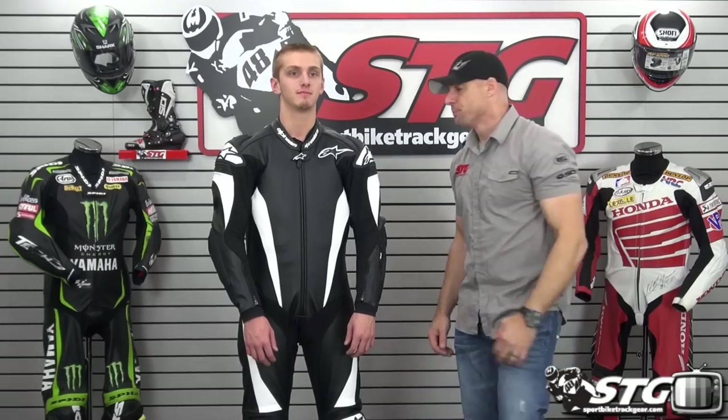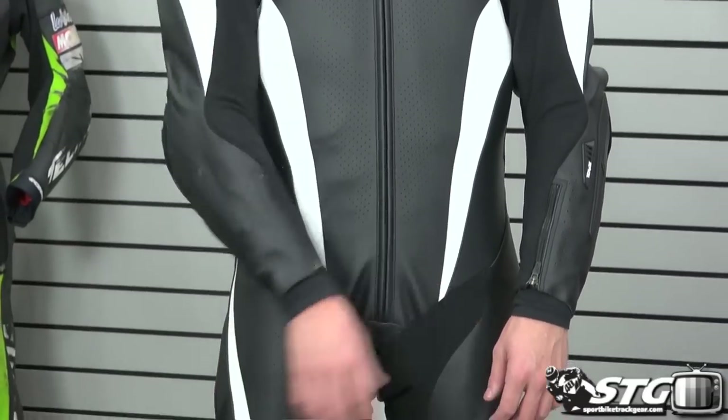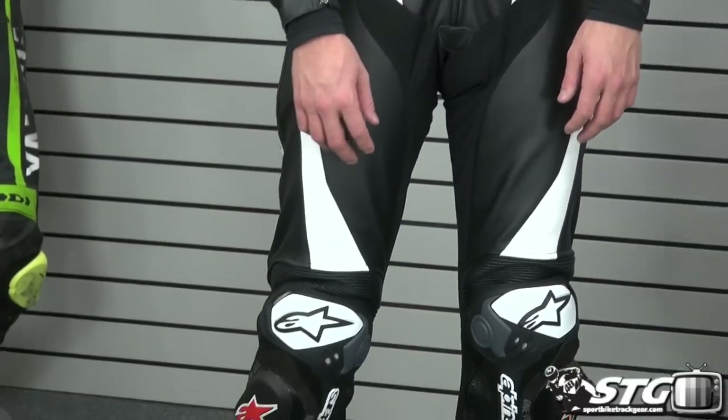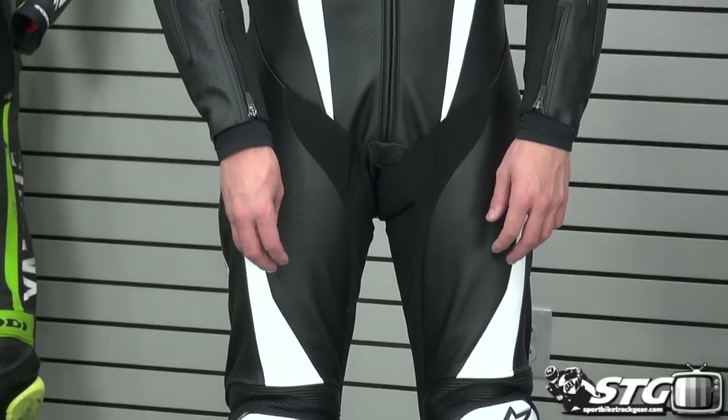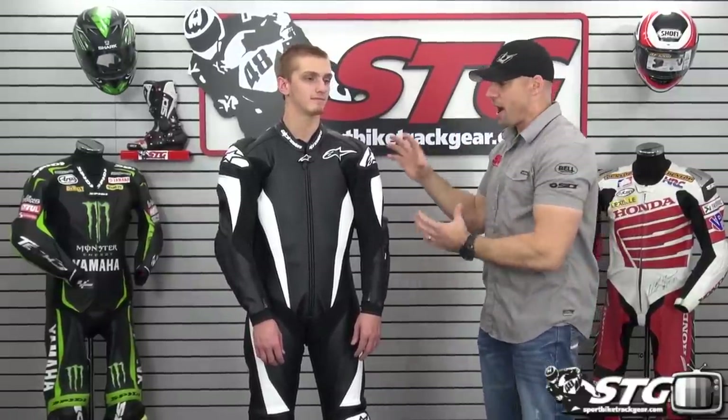Now we get into the Alpinestars Racing Replica Suit at $2,899. Eric is in a size 50 euro — how's the fit? This is definitely going to be a comfort fit. It has a lot of stretch panels which makes it really easy to wear. We found this suit runs a little differently — if Eric wanted a race fit, he would probably go a size down. A lot of that has to do with the pattern of this suit. Nobody has more sponsored riders than Alpinestars, and they are always pushing forward with research and development, which you can see in the refinements of this high-end road race suit.